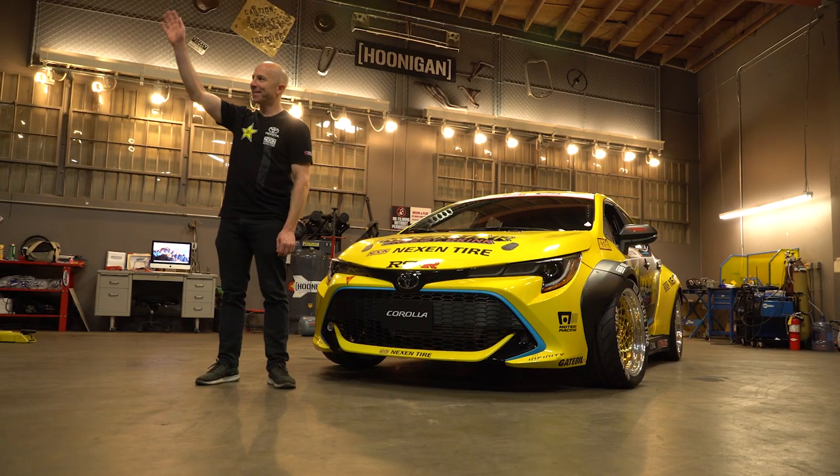We're back at it again with another Build Biology. This time our guest is a legend in drag racing, an absolute legend and amazing fabricator. He's the most winning drift team in Formula Drift history right now — we'll just let him speak for himself. This is Steph Papadakis.